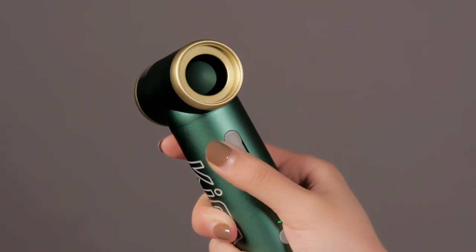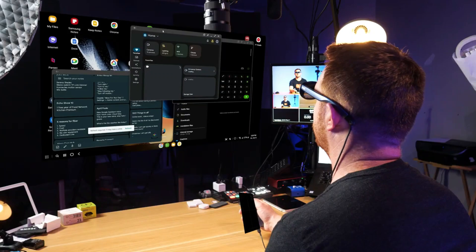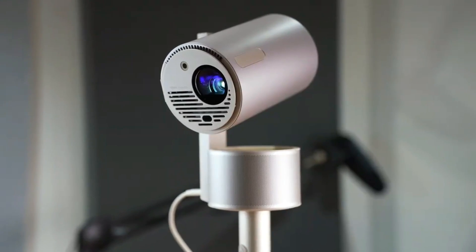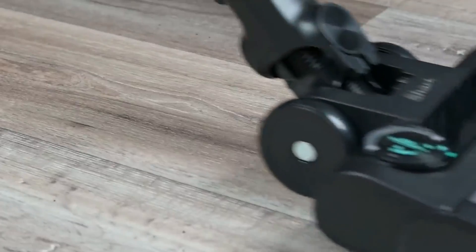Hey everyone, welcome back to the channel! If you're a tech enthusiast or just love cool gadgets, you're in the right place. Today we're diving into the top 8 coolest gadgets that are worth buying from Amazon — from futuristic tech to everyday essentials, these picks are sure to impress. You can buy these gadgets from the links given in the description below. Let's get started.